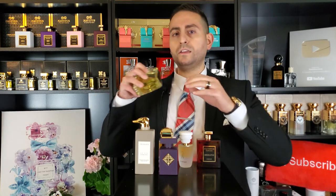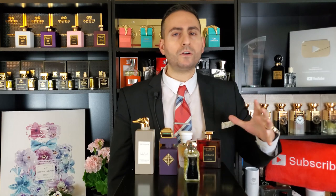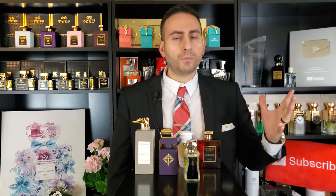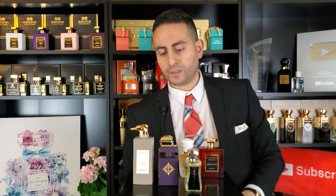Another one by Jovoy is called 21 Conduit Street. This one actually has an amaretto accord, and I love it so much. It's amaretto and grapefruit, with a little bit of a dark leathery component in the base. I love that contrast between the bright tartness of the grapefruit and the spiciness of the almond. Performance on this one is excellent as well. I've actually done a dedicated video on it, so I'll leave a card to that up here.